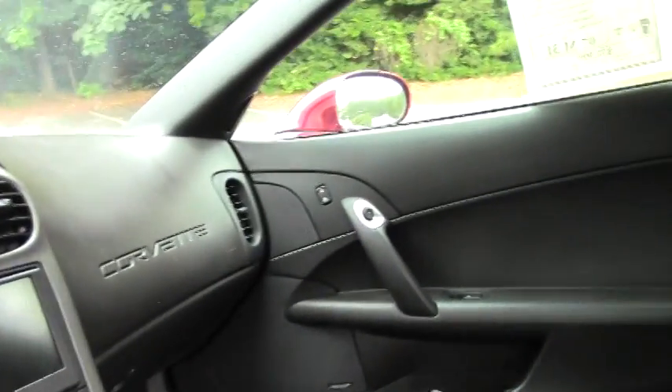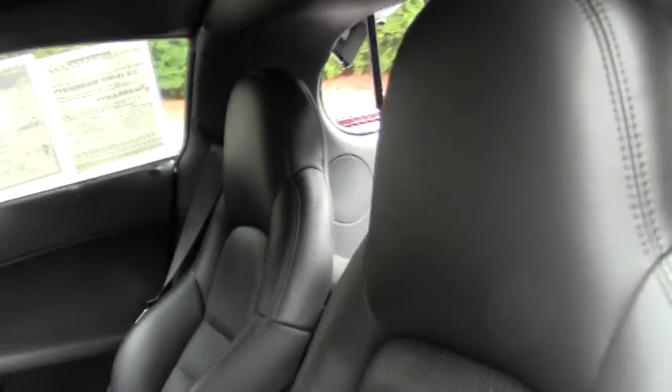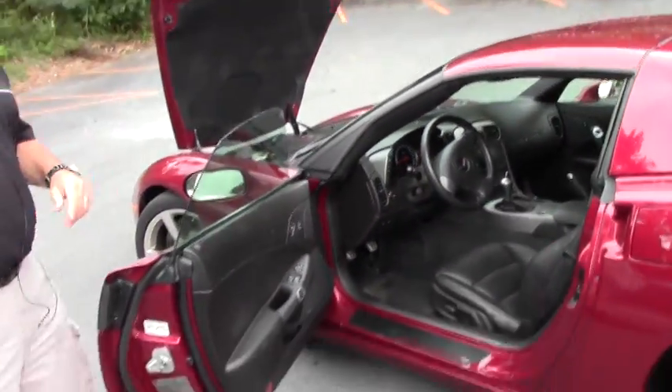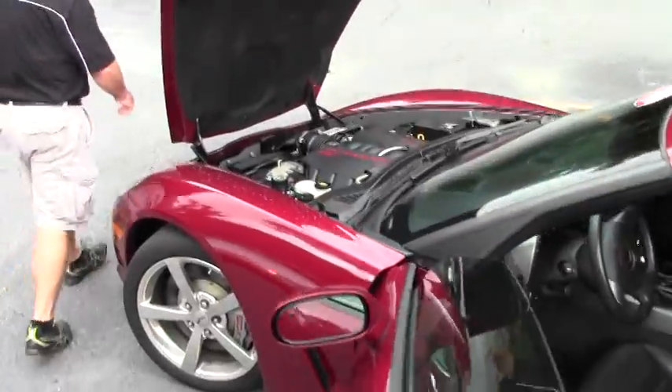It looks great. The paint is beautiful. And it's nicely appointed inside with heads-up display, heated seats, and Bose audio.